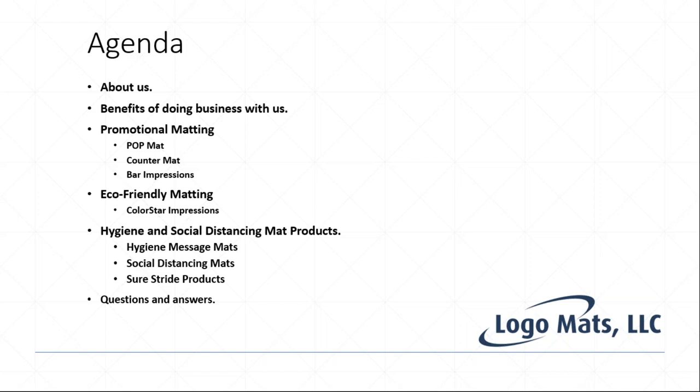Another topic is our hygiene and social distancing mat products. Keep in mind these were developed to accommodate needs that arose from the pandemic, but there are applications moving forward outside of that situation where these could be beneficial. Those include hygiene message mats, social distancing mats, the sure stride product line, and then we'll take questions.